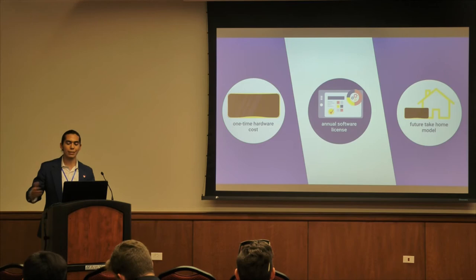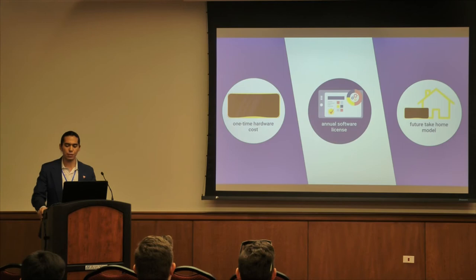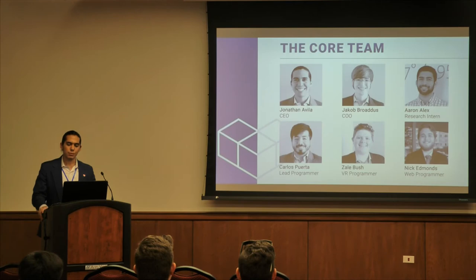Core Simulations plans to sell VR hardware to physical therapy clinics for in-clinic use, with an annual software licensing model featuring upgradable environments and exercises. As VR technology advances, our team will also develop an at-home model so therapists can know if patients are attending and completing their prescribed exercises. For our go-to-market strategy, we plan to pilot our technology in specific clinics across Houston, collecting data and iterating on the program during that time.